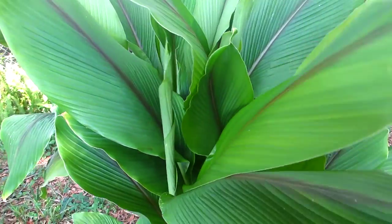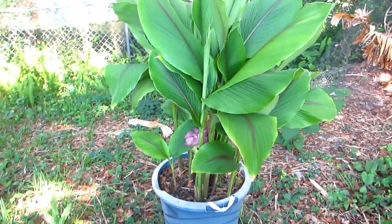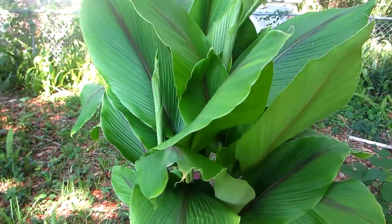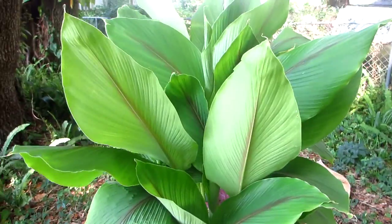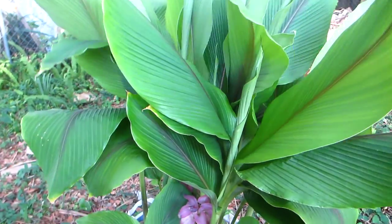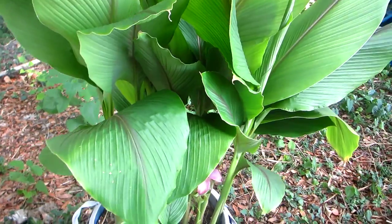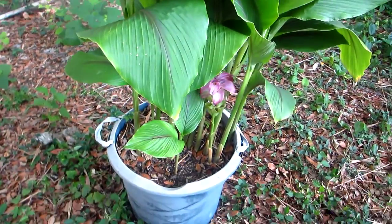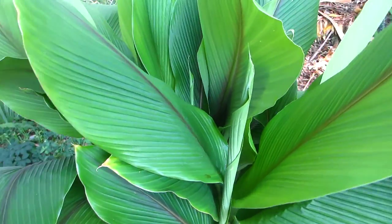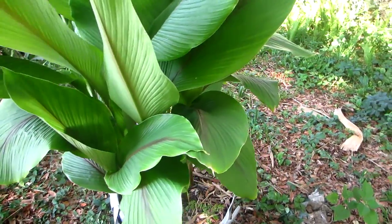You can see the leaves get quite large. This is a 20-gallon container, so this is not a small ginger. It likes bright shade conditions, just like any other shade ginger — keep them evenly moist. They go completely dormant, so this is a really good choice for northern gardeners. Just bring in the rhizomes in the wintertime and keep them in your pantry or someplace where they won't freeze.